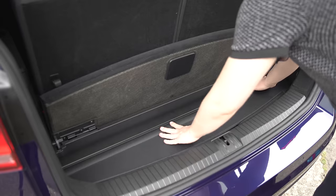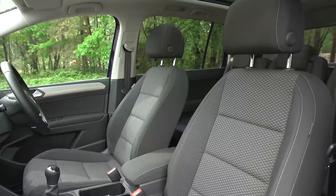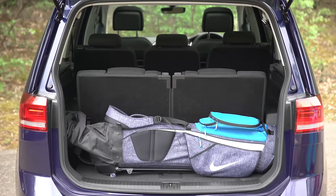There is room to store the load cover under the floor, a few tethering points and a 12 volt socket. You can fold the front passenger seat down too. Annoyingly though, with all the seats in place there's not enough room for a child stroller, nor small suitcases, but you can squeeze a golf bag in.